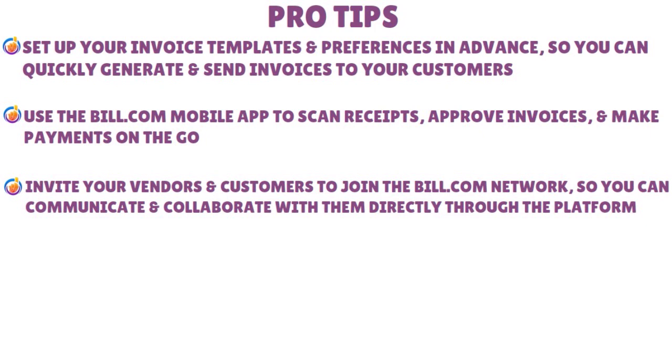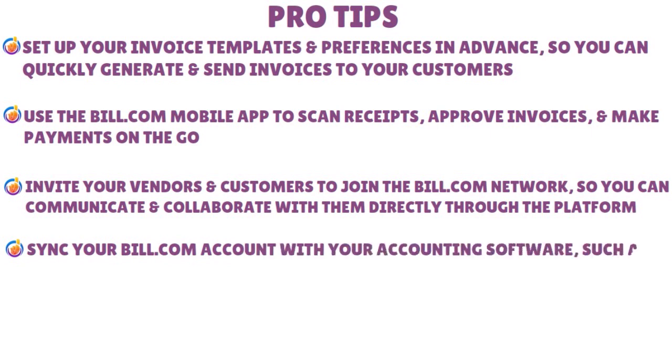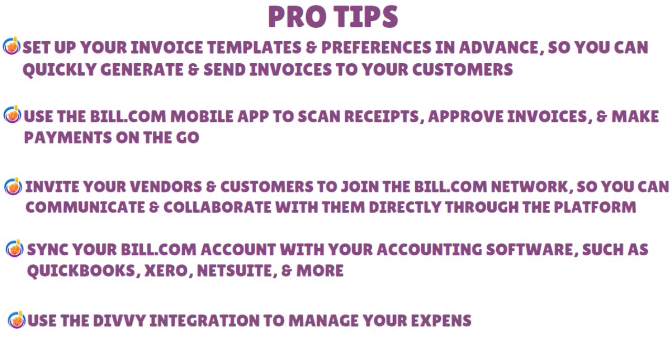You can track the status of your invoices and payments and get notified when they are approved or paid — that's really cool for flexibility. Sync your Bill.com account with your accounting software such as QuickBooks, Xero, or NetSuite to avoid manual data entry and errors, and access real-time reports and insights on your cash flow, budget, and performance. You can also use the Divvy integration to manage expenses and corporate cards — access credit lines, request funds, set budgets, and track spending using free software combined with a corporate card.